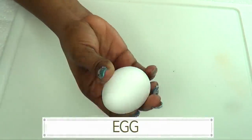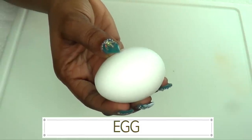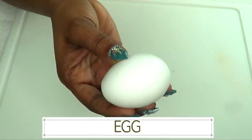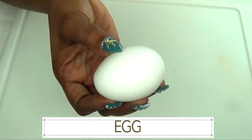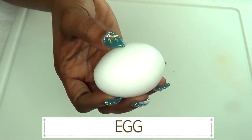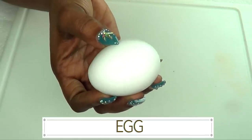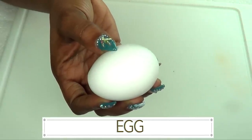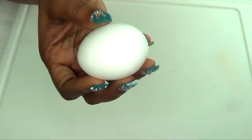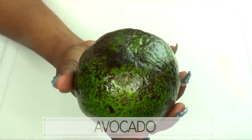Ingredient number one is an egg. Egg has albumin, which is a protein, and that protein helps to get rid of excess oil from the skin. When you use egg on your skin it's gonna tighten the skin, lift the skin, and basically have your skin looking radiant. Egg in this recipe is great for your skin.